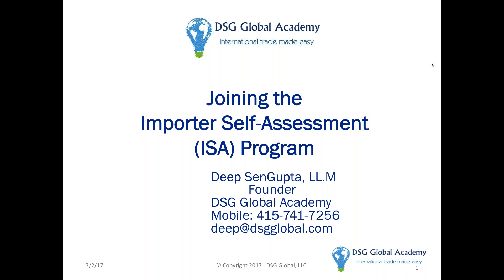Hello everyone and welcome to the Importer Self-Assessment Program webinar. Without further ado, let's get started. The plan is to have the webinar for a total of 90 minutes, but the content portion is going to be for the first hour and then we'd love to open it up for as many questions as you have.